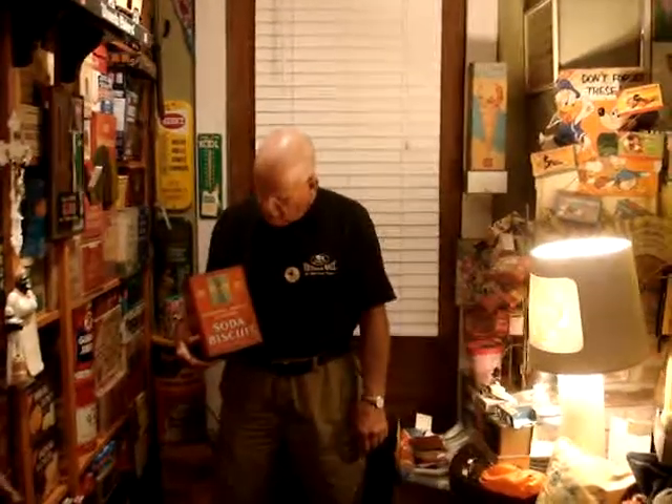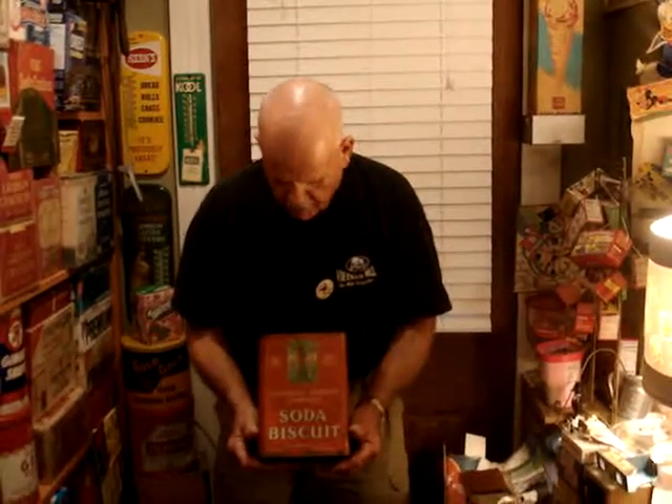Ladies and gentlemen, I want to show you a few things before we finish the video up. Two of the most valuable pieces in National Biscuit containers we have are anything political related, because political collectors collect it. This piece here is Statue of Liberty, National Biscuit Company, Soda Biscuit.